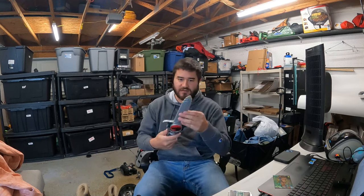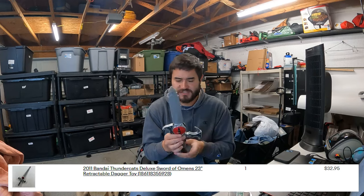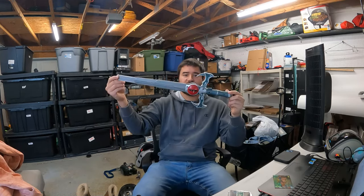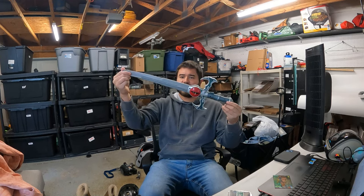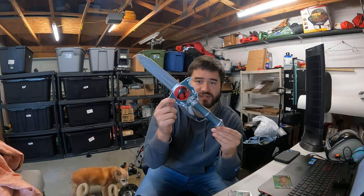This is a Thundercat toy from 2011. I paid $2 for this and it sold for $24 plus shipping. Cosplay-like toys and weapons can do pretty well most of the time — you never know. That's why it pays to look things up.